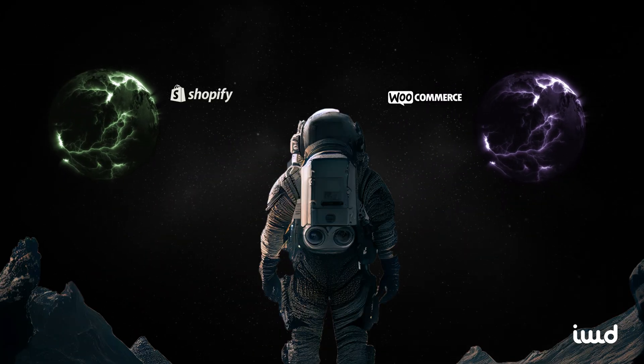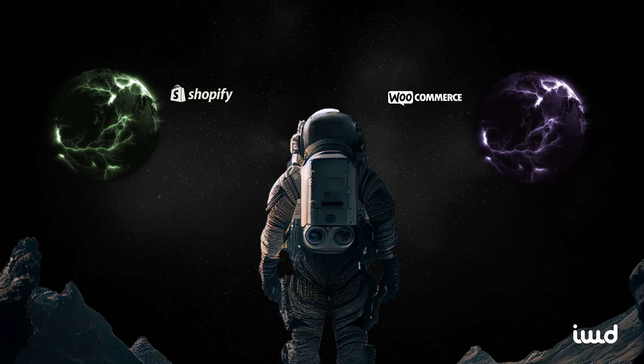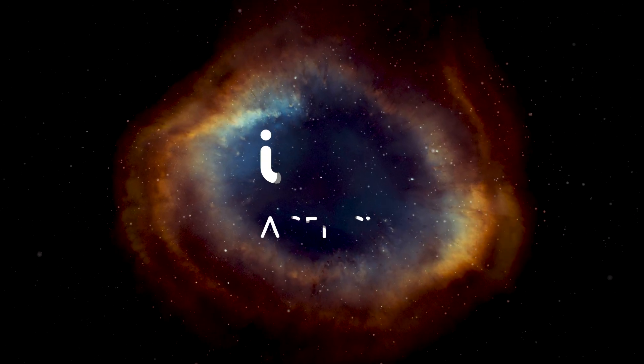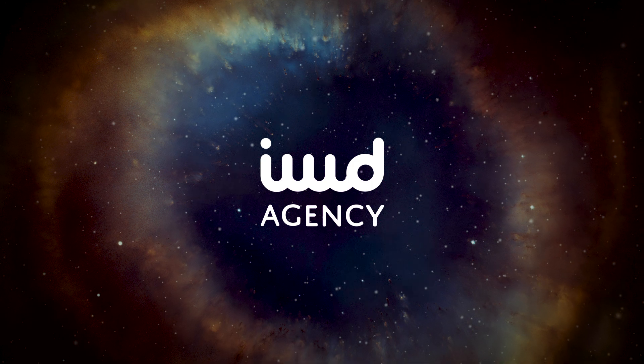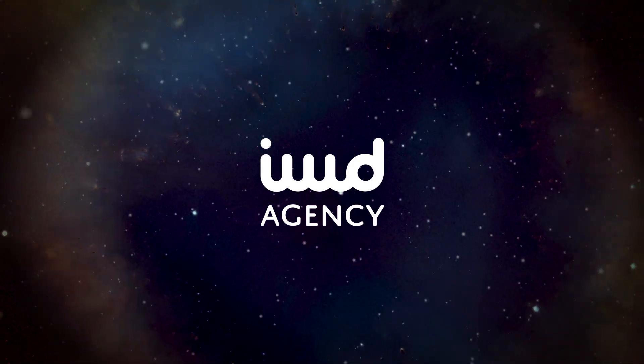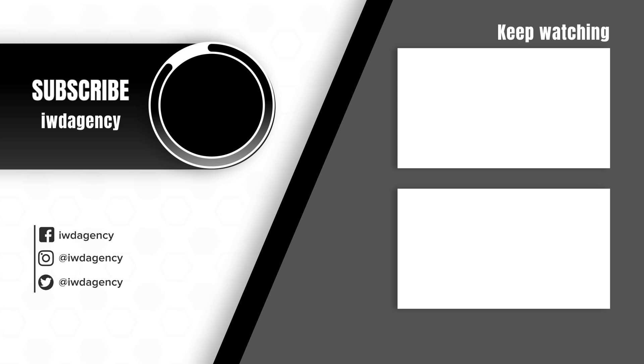Whether you're leaning towards Shopify's streamlined approach or WooCommerce's flexibility, IWD Agency is here to help you make the right choice for your business. With over 15 years of experience working with brands like PayPal, Yeti, and Marucci, we specialize in building high-performing e-commerce stores tailored to your specific needs. Ready to take your online business to the next level? Let's create something amazing together.